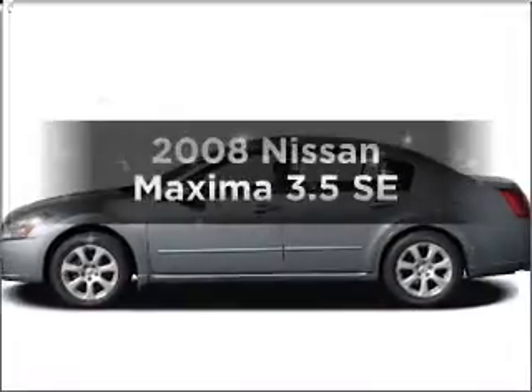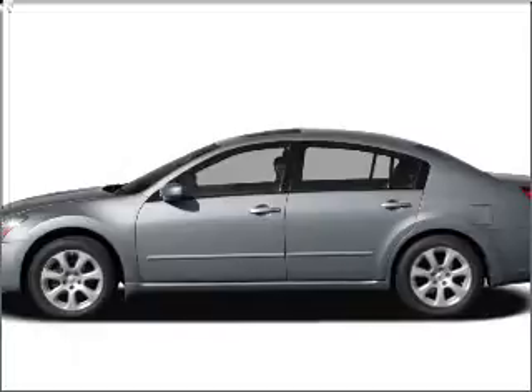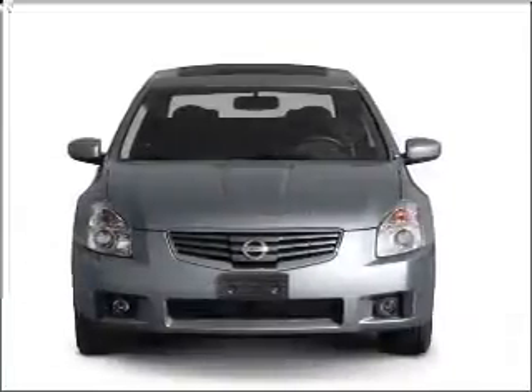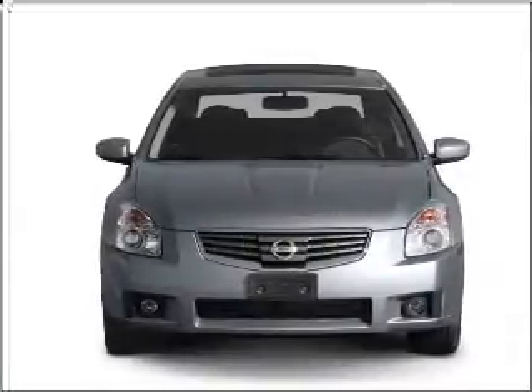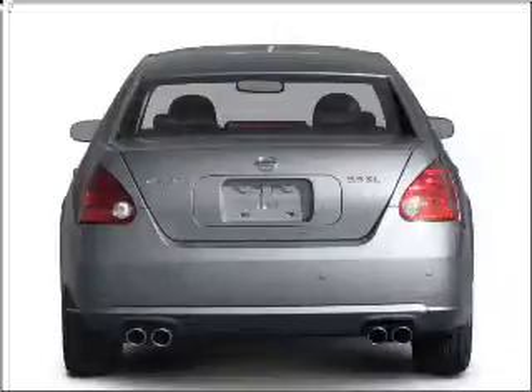Check out this 2008 Nissan Maxima. If you're looking for a first-rate auto, this one could be yours today. With a solid six-cylinder engine that responds smoothly to its automatic transmission, premium wheels give a more luxurious look.